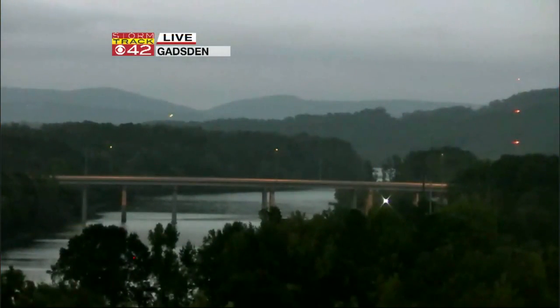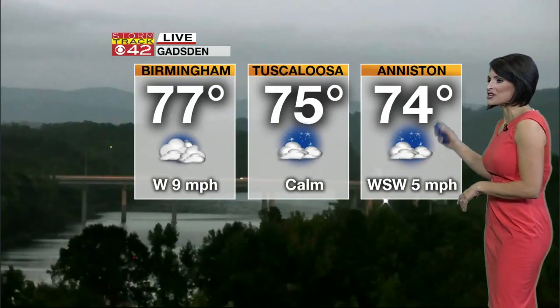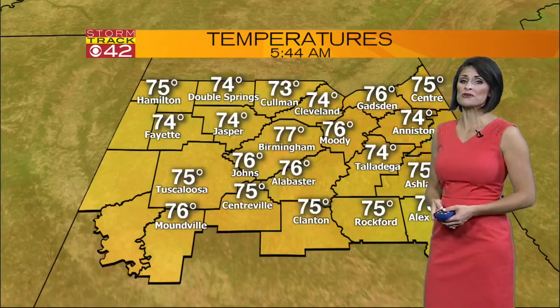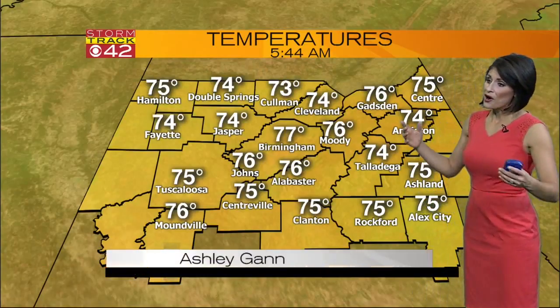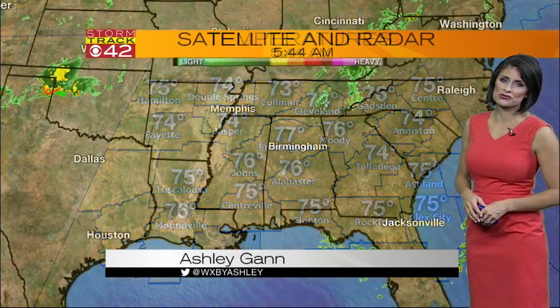Take a live look with me now. This is our Storm Track Tower Cam in Gadsden — beautiful view over the river this morning. Temperatures across central Alabama sitting in the mid 70s, from Anniston at 74 to Tuscaloosa at 75 and 77. A few clouds here in Birmingham. All in all, we are dealing with a very similar air mass draped across all of central Alabama. Rainfall is bleak at this hour. As I mentioned this time yesterday, we could be tracking the chance for rain.